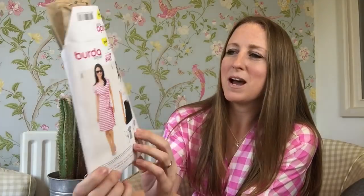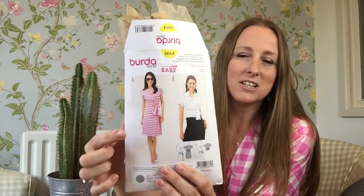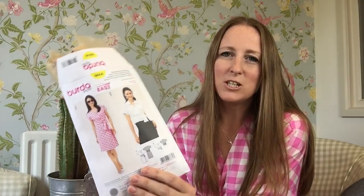You have to excuse all the bits poking out — I never ever get them back in the packet properly. This is a Butterick pattern 6664, and I bought it because I just love the styling and really fancied a gingham dress. I've been looking for the perfect fabric for this dress for ages.